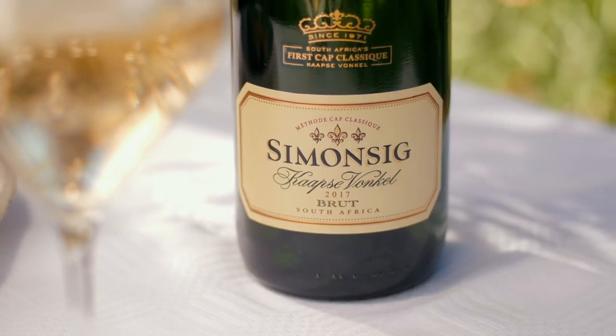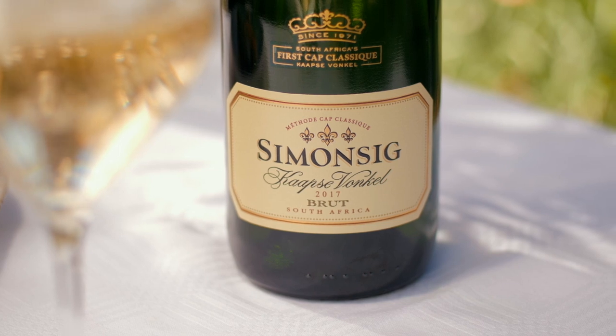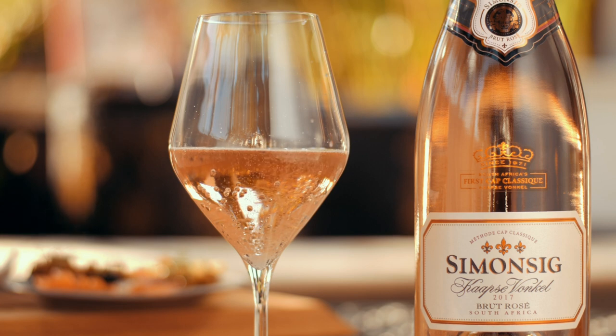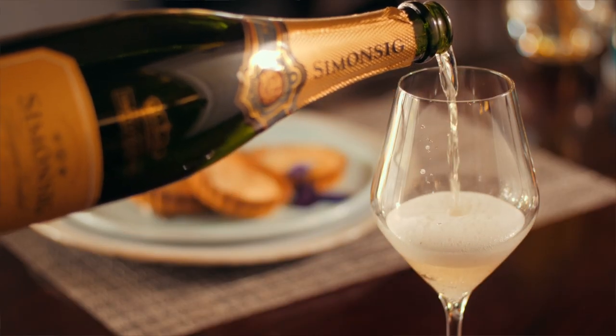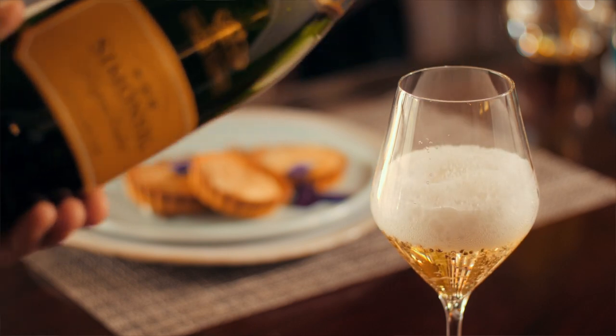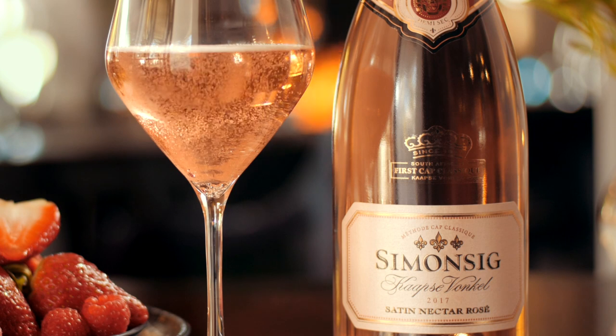For our classic Kaapse Vonkel Brut, we use Pinot Noir and Chardonnay. Our Kaapse Vonkel Brut Rosé is made using three Pinot varieties: Pinot Noir, Pinot Tage, and Pinot Meunier. In response to new trends among Cap Classic enthusiasts, our new sweeter styles of MCC are Satin Nectar and Satin Nectar Rosé.